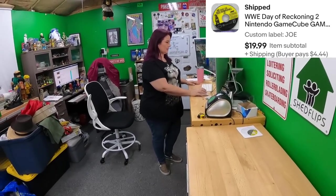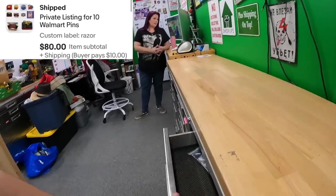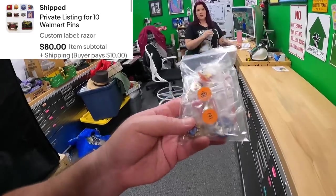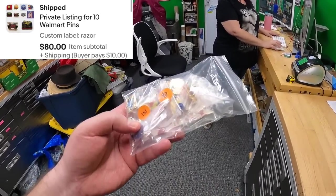In the Razor drawer, we did a private listing for 10 Walmart pens — $80 plus shipping, going to Canada. We're going to ship those through Pirate Ship with the simple export rate.